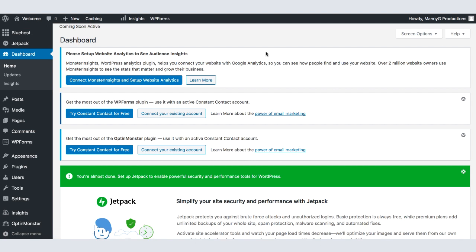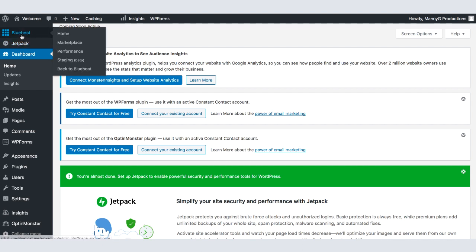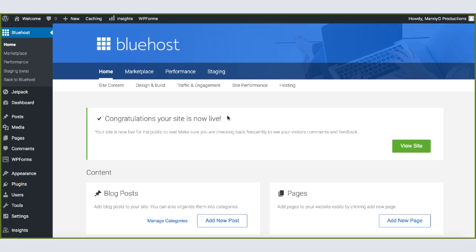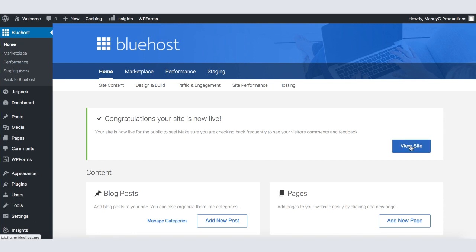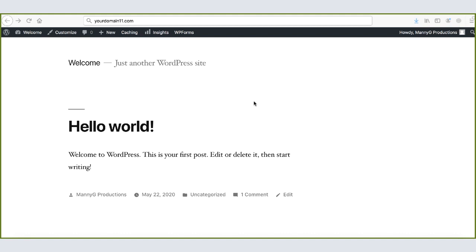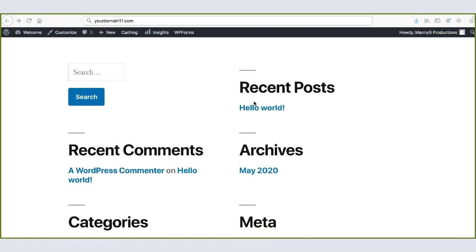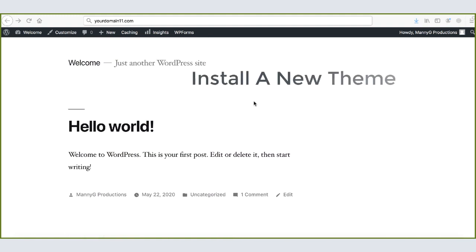Make sure to check your email to verify the address Bluehost sent you. Now click on Bluehost, and you'll see it says Coming Soon Active, meaning your website is not live yet. Click on Launch Your Website. Now our website is officially live. Click on View Site — as you can see the website is live with the default theme. In order to easily edit our website, we're going to install a new theme called Astra.